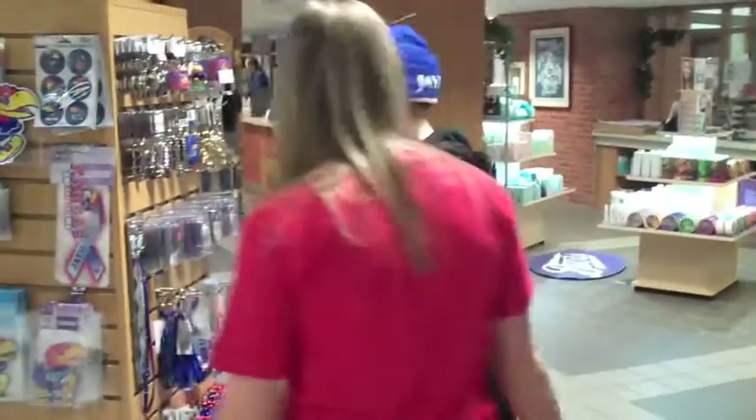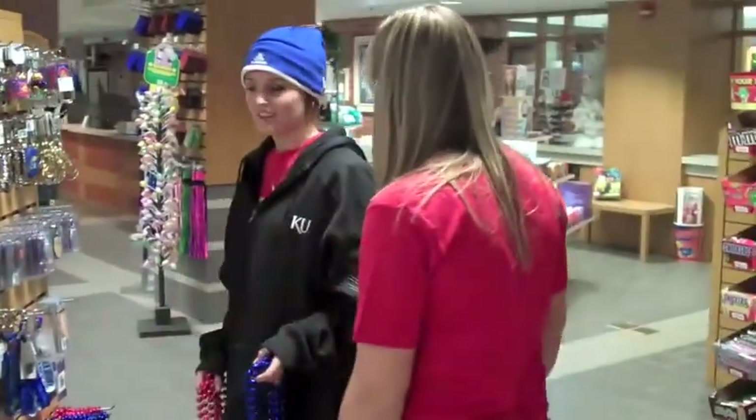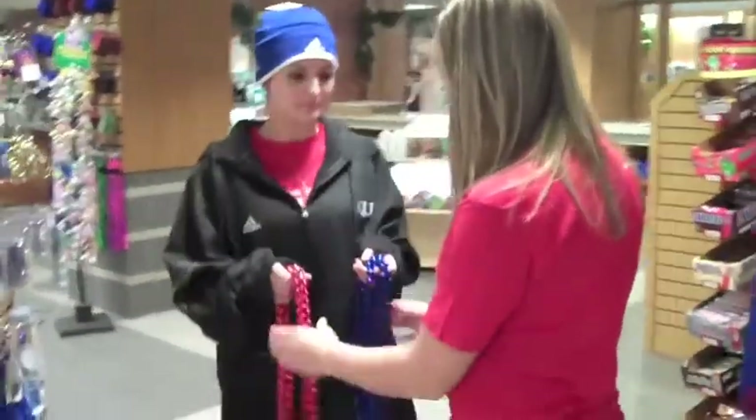Hey, I see you've got quite an armful there. Would you like me to take those up to the counter for you, so you don't have to carry them? Okay, sure.